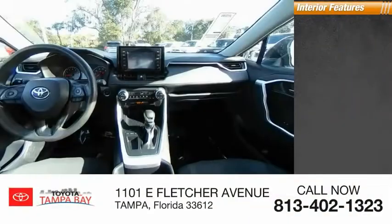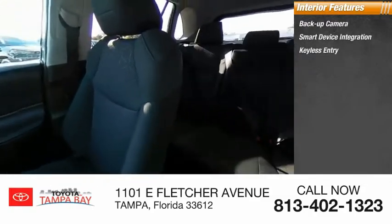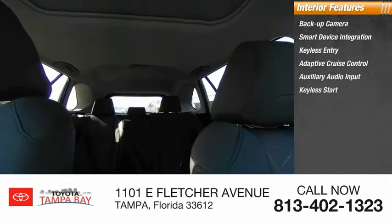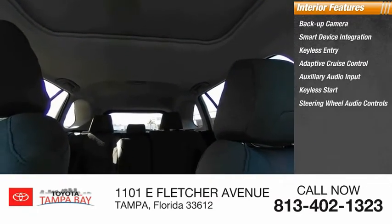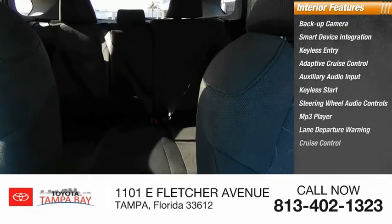Inside you'll find backup camera, smart device integration, keyless entry, adaptive cruise control, auxiliary audio input, keyless start, steering wheel audio controls, MP3 player, lane departure warning, and cruise control.